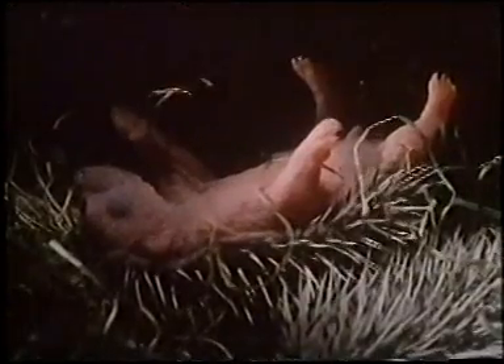Hedgehogs, hares and even horses also mate in the spring, whilst others such as red deer, sheep and goats mate in the autumn.